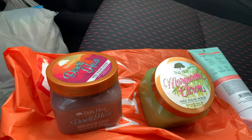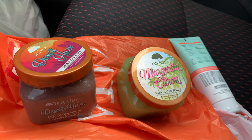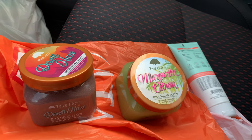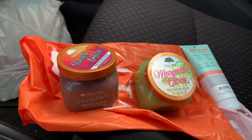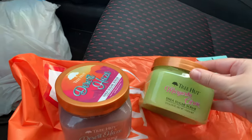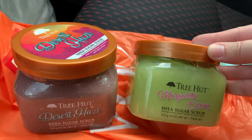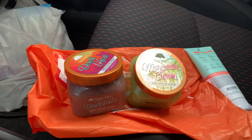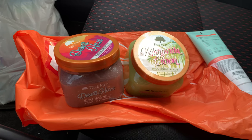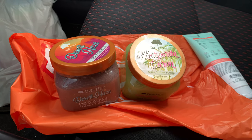That's it for this haul — I know it's really quick, but Ulta didn't have many people in there and they were looking at me like what are you doing, so I just wanted to share this with you guys. I'll put the links for these Tree Hut scrubs directly on Ulta in the description box so you can check them out or grab them.